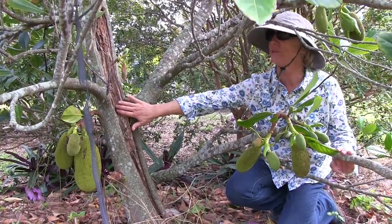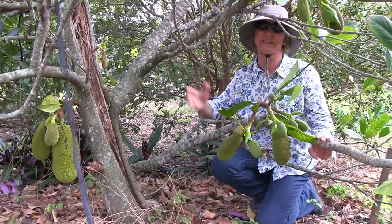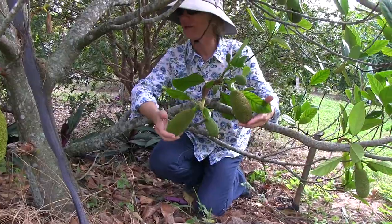Even with this major wound here, this tree is still going strong. Well, at least it's still going — I'm not sure how strong it is. We have fruit forming here.